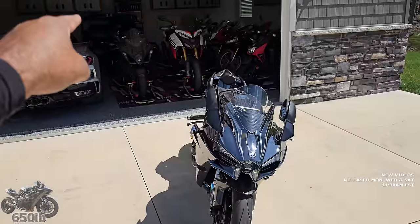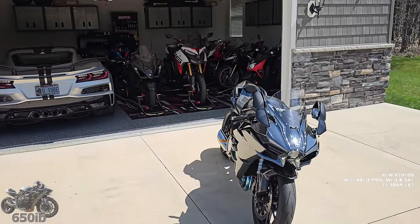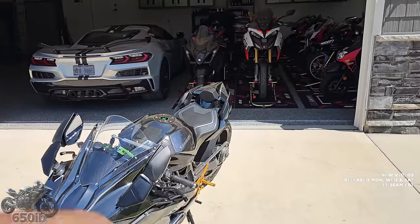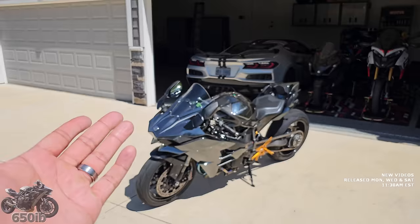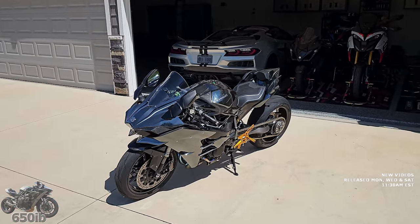I already beat Art just a couple weeks ago on my beautiful built motor 1600cc Carpenter Racing Engine Hayabusa. That was an easy kill. It's going to be even easier to destroy him on this Ninja H2, but you guys want to see it, so I'm going to provide it for you.